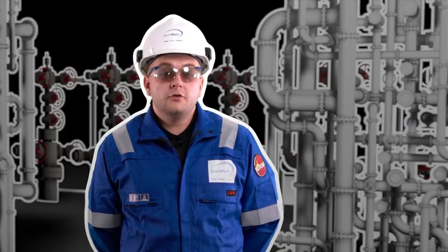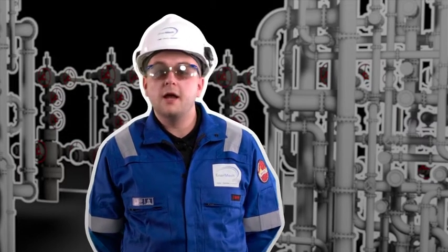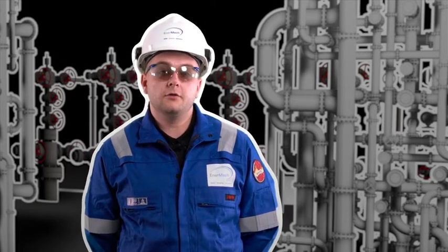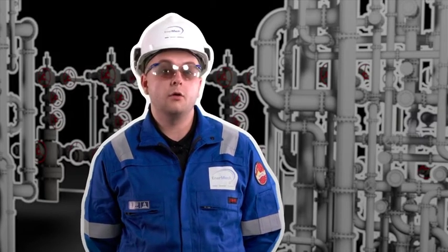Personnel not involved with making and breaking tubing need to have an awareness of what can be going through it and at what pressures. The last thing you want is someone knocking or standing on a piece of tubing that has high pressure gas going through it, as that can lead to major component failure or the tubing cracking or failing.